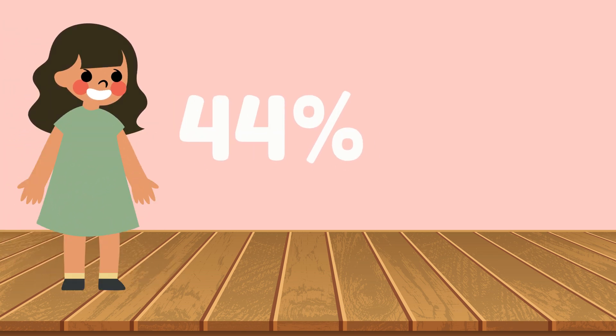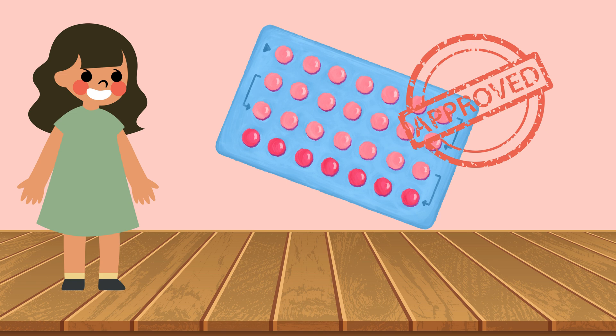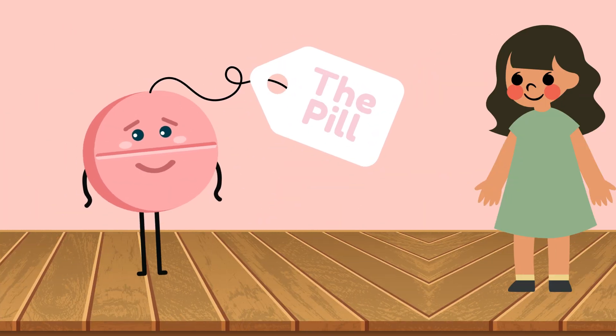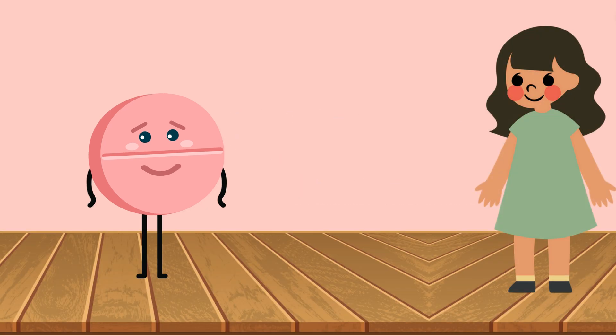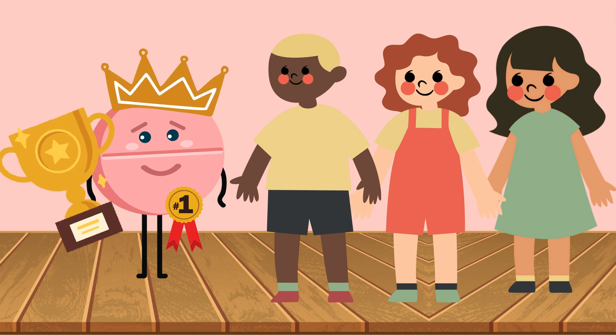Did you know that about 44% of Canadians use oral contraceptives as their preferred form of birth control? Oral contraceptives, also known as birth control pills or simply the pill, are 99% effective at preventing pregnancy. Birth control pills can even lighten your period and get rid of acne. So it's no wonder that almost half of Canadians at reproductive age prefer this method of birth control.